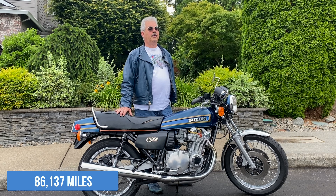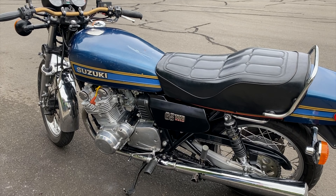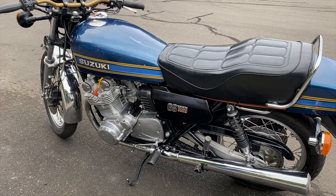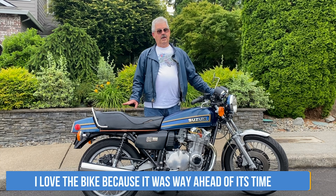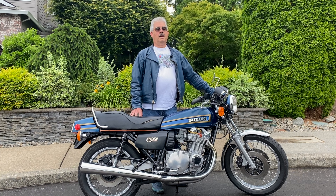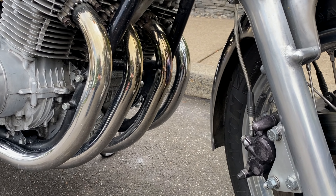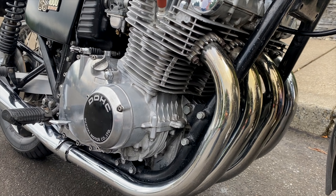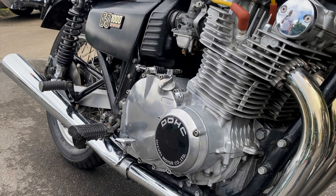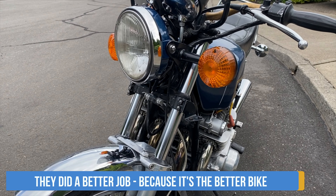The mileage is so low because when I had children, it basically sat for 10 years. Over the years I've made many changes to the bike. I love it because it was way ahead of its time in 1978 — it was the second superbike revolution. There was this bike, the Yamaha XS11, the Honda CBX, and Kawasaki was still making their KZ bike. This one had all the handling and a lot better power. People say it's just a copy of the Z1 — well, if they did, they did a better job copying it, because it's a better bike.